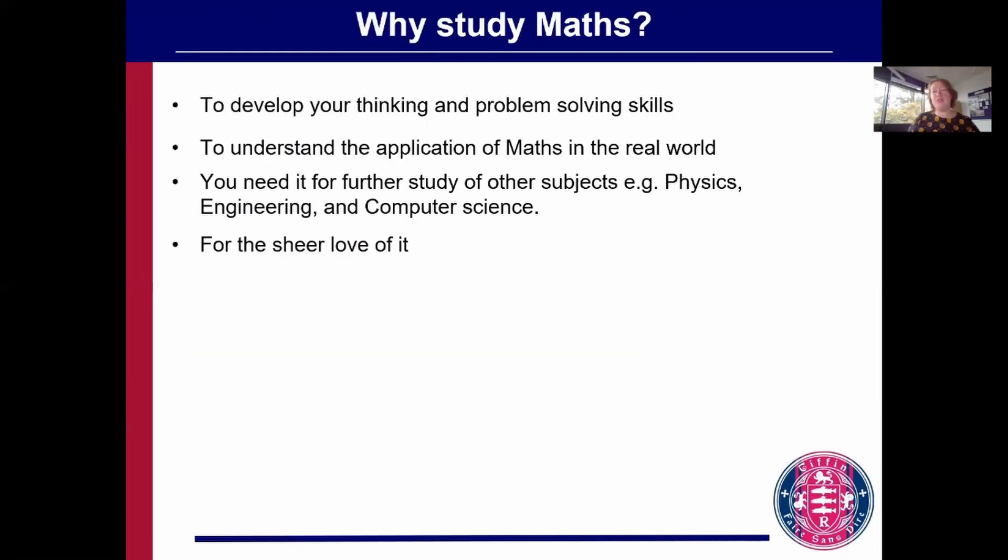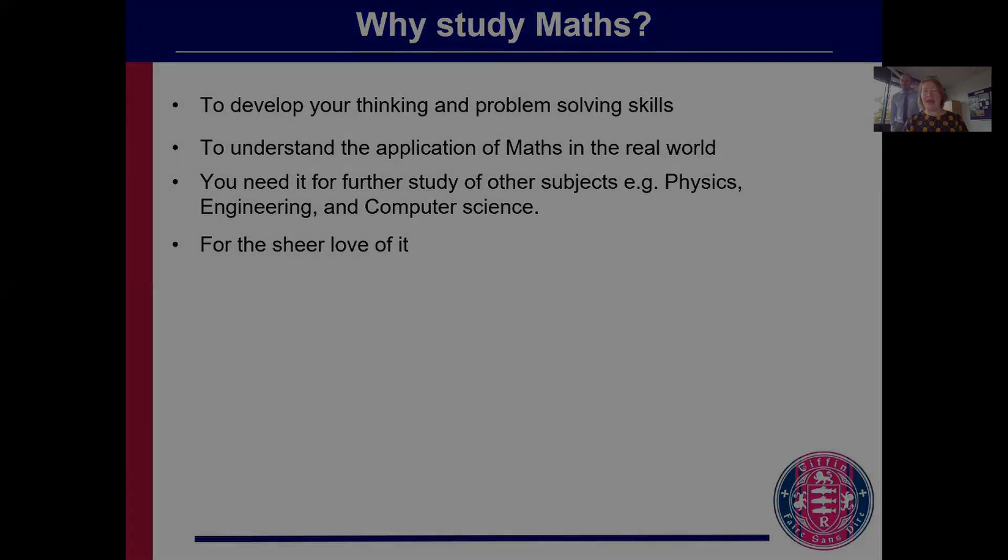The final thing is for you to think about why you want to study maths. Firstly, it really develops your thinking and problem-solving skills in a way that no other subject does. You can start to understand how maths is applied in the real world, and that's something you'll reuse if you go on to study related subjects such as physics, engineering, and computer science. But really, as Dr Frost has said, we want you to study maths because you just absolutely love it and can't imagine not studying it. Thank you and good evening.